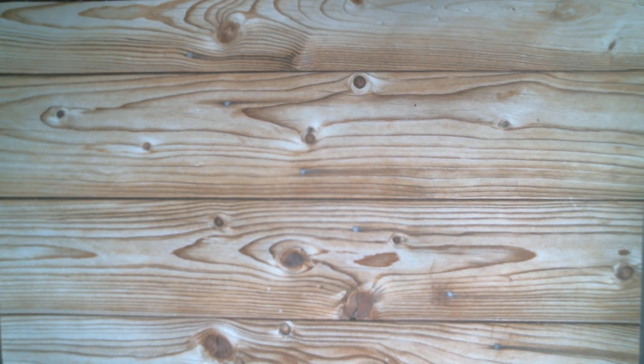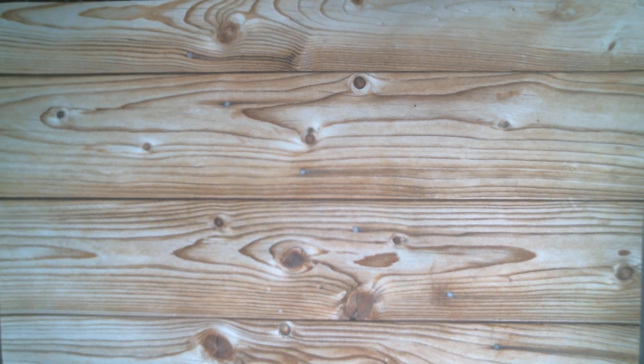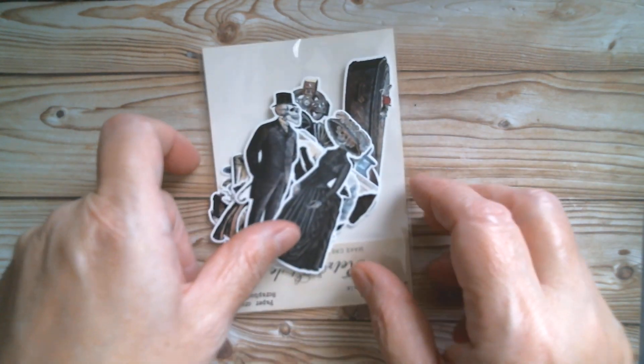Good morning everyone and welcome back to Craft Eccentricity. I'm up today with some fabulous stuff, all from Panalisa. We're going to be doing Halloween for a couple of weeks.